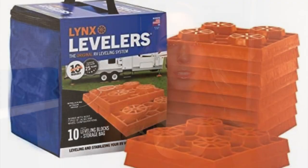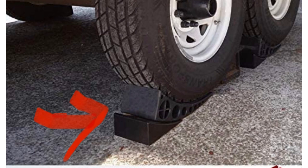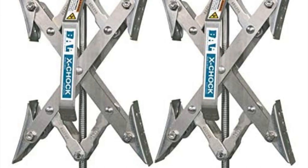You absolutely have to have leveling blocks. Whether you go with the bright orange ones called Lynx leveling blocks — you can buy them at Walmart — or my personal preference, the curved leveling blocks, which are a lot easier to navigate. You're not stacking and checking repeatedly; it's just a smoother process overall.